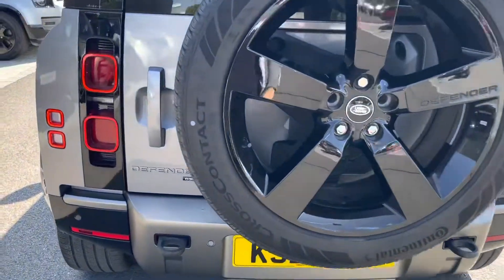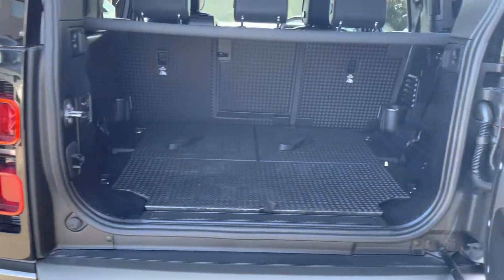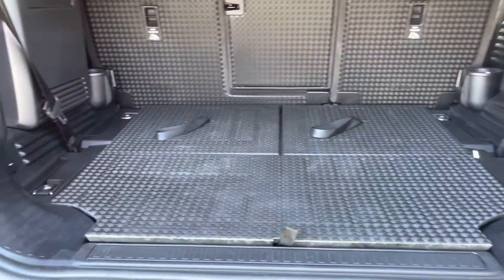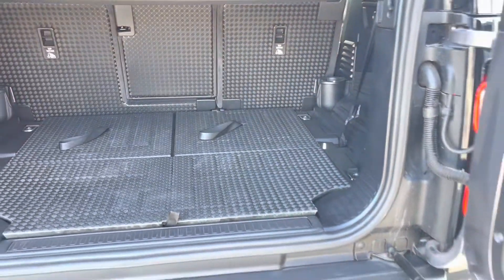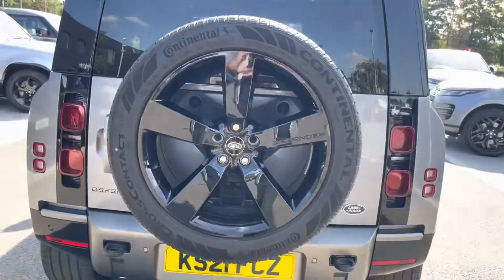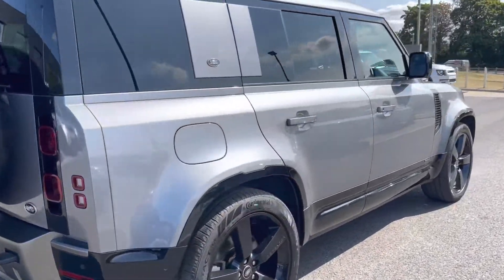As we move to the boot, you'll be able to see you have a huge amount of boot space. You could easily fit in a large suitcase, as well as your weekly shop or perhaps even a set of golf clubs. You also have a full-size spare wheel as well as a tow bar, which you can just catch a glimpse of.